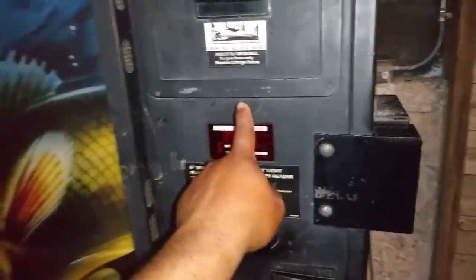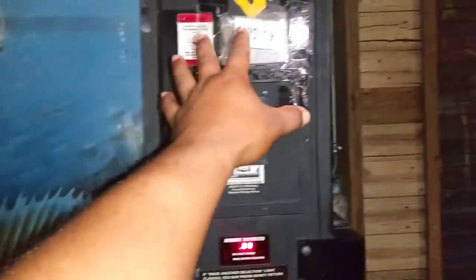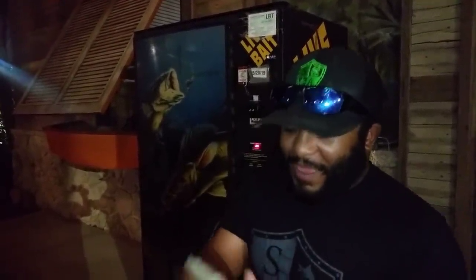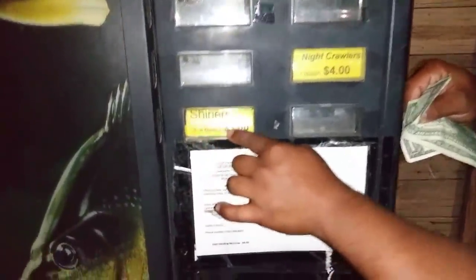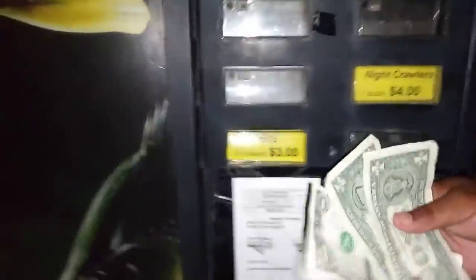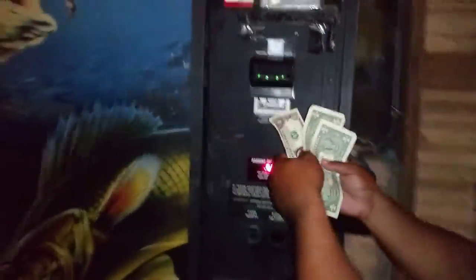Let me go get some money because I'm gonna buy all the fish from this vending machine right now. Let's see if they're alive — this is pretty crazy. So check this out: live fish from a vending machine. I've got my money right here — three dollars. It's a three to four count, so you get three or four fish with three bucks. Guys, comment below if that's pretty crazy. Let's buy some live fish from this vending machine right now!